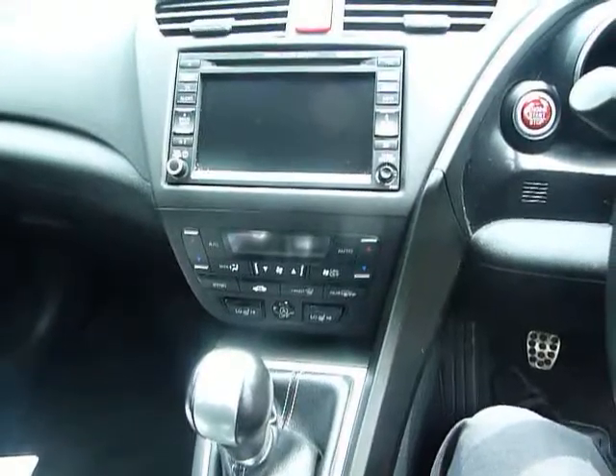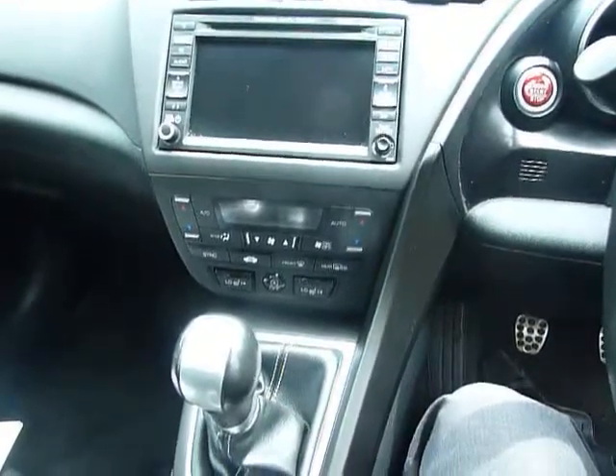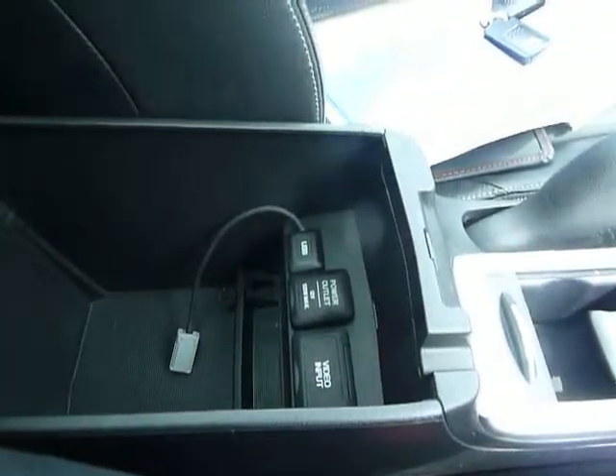Just below there is all your heating controls — air conditioning, heating, and climate control. There's a centre armrest, and inside that you've got a USB input, video input, and a power outlet so you can connect your phones and tablets.